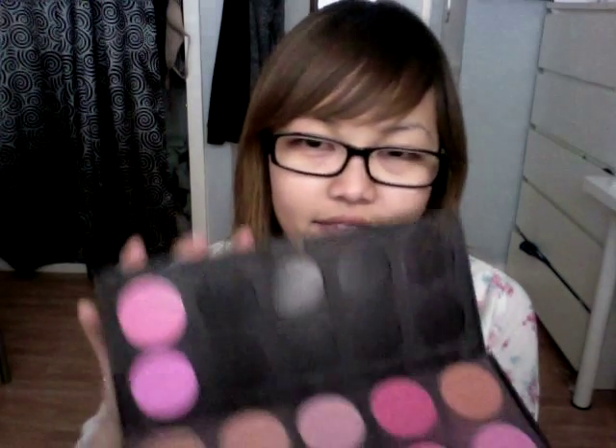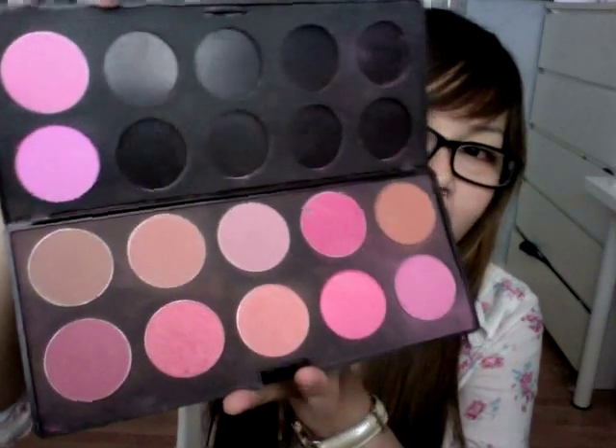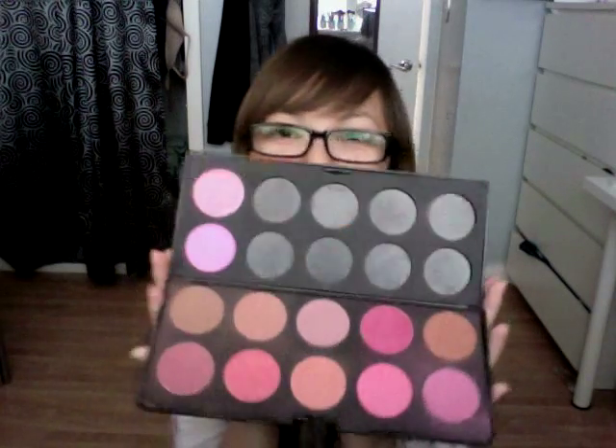Hi everyone, welcome back. Today I want to do a review on my Le Femme blushes. This is what I have — this is the blush palette. I have a total of 12 colors, as you can see. I bought this actually a really long time ago.